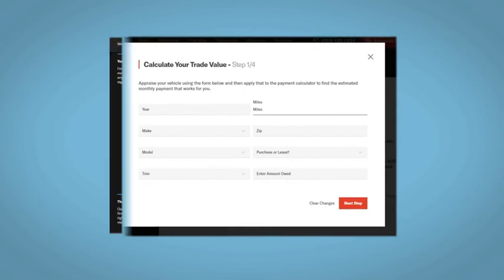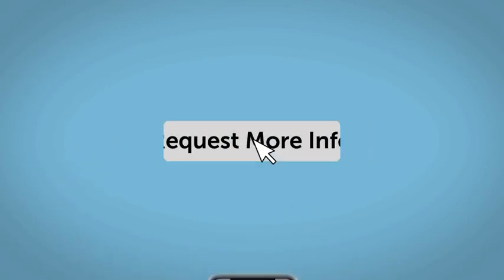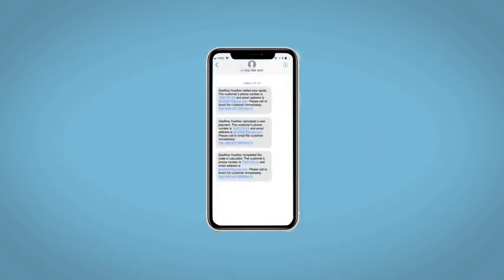Value your trade and learn about your potential salesperson — do this all from your home at your pace and your way. Fill out the request more info form and we will text and email your very own personalized e-quote today.